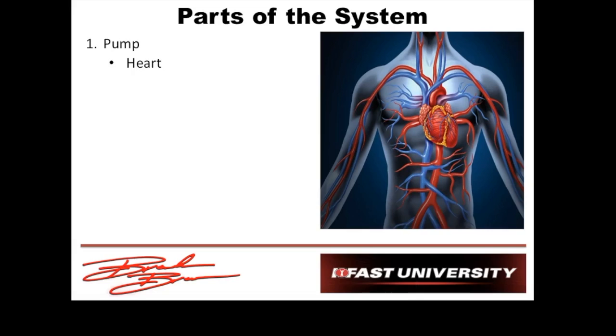So our five parts. First, we've got a pump — we've got to have something to contract and pump out the blood, get it to where we need it so we can have gas exchange. That's the heart, right in the middle of the chest, off to the left a little bit. Our second part, we've got to have a distribution circuit — the arteries. The systemic arteries start with the aorta. These are really high pressure because we're really close to the pump.